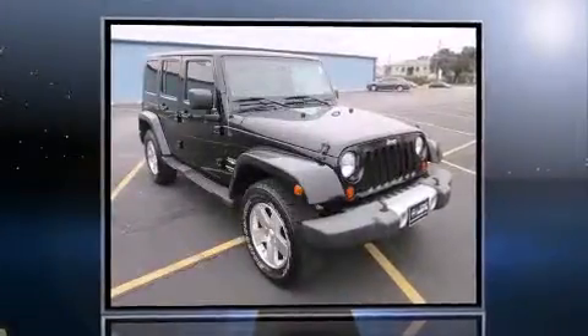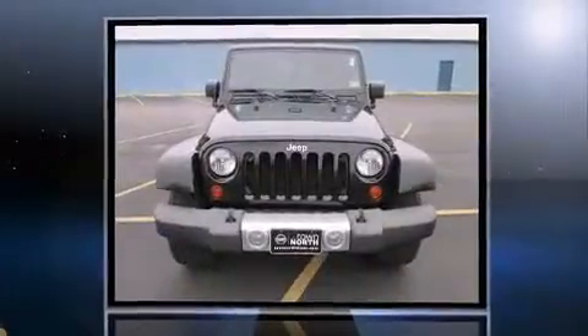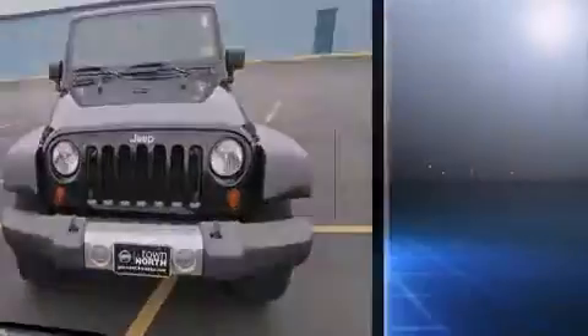Take command of the road in the 2008 Jeep Wrangler. Smooth gear shifts are achieved thanks to the refined six-cylinder engine, and for added security, Dynamic Stability Control supplements the drivetrain.